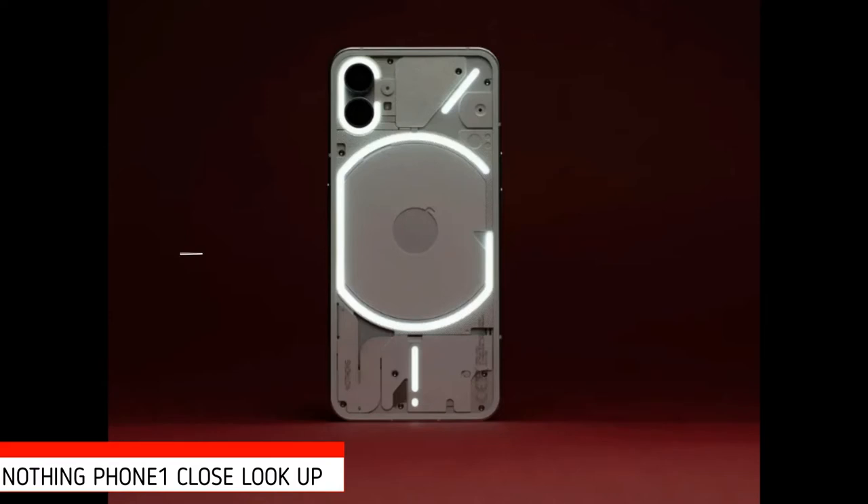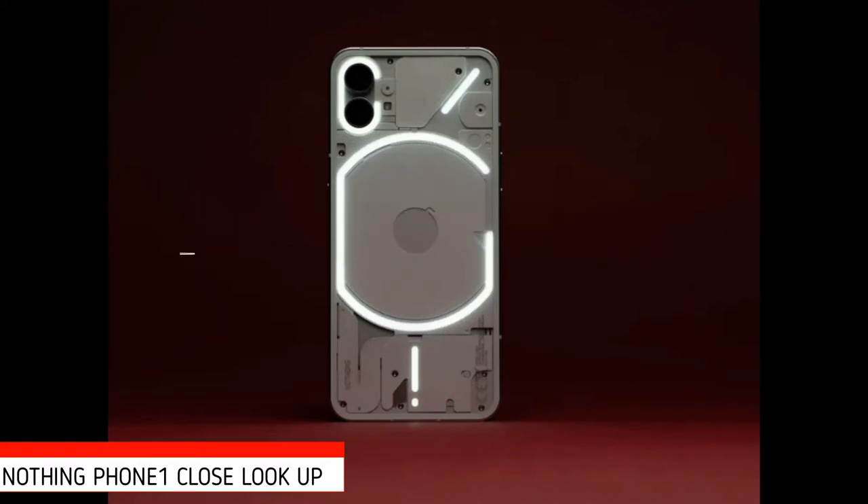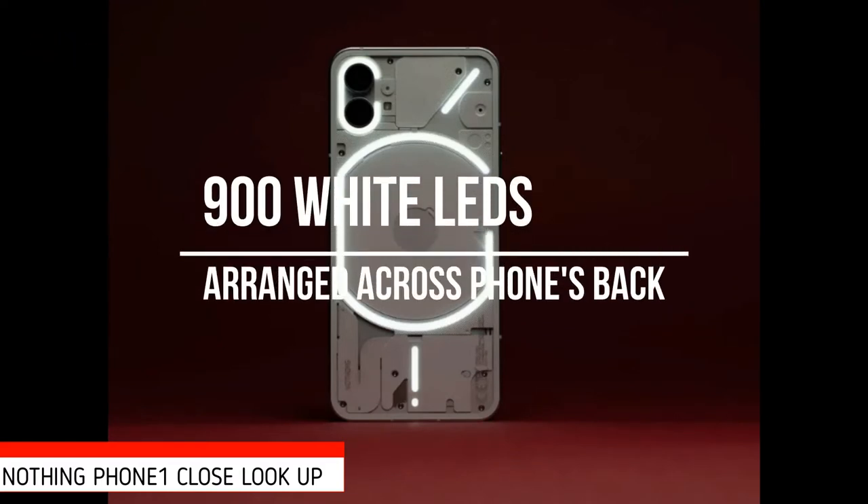While the phone's transparent back is a conversation starter, its statement feature is what Nothing has dubbed the Glyph Interface — a series of 900 white LEDs arranged across the phone's back in a distinct configuration that acts as something of a notification light on steroids.